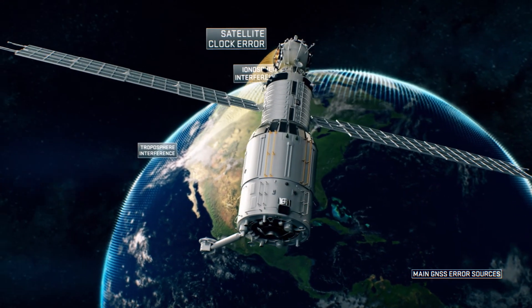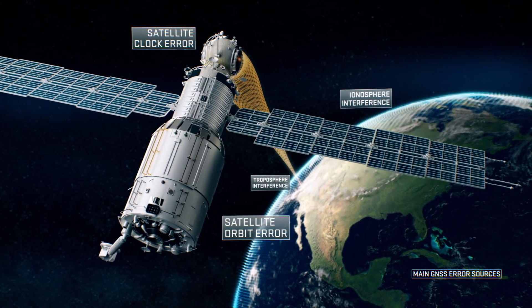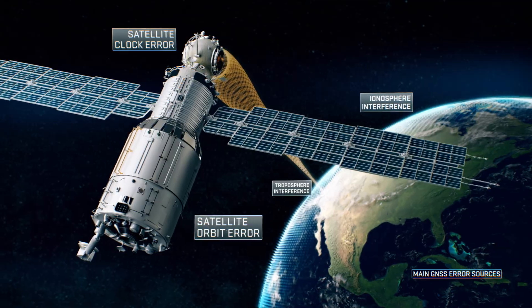Satellite clock error, or variances in the time of the atomic clocks onboard the satellites. And satellite orbit error, where the satellite's location information is inaccurate.